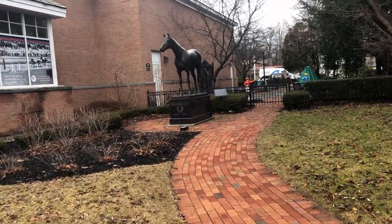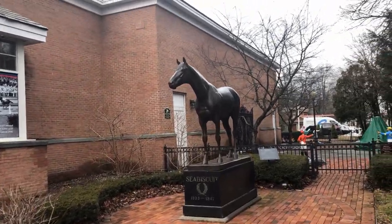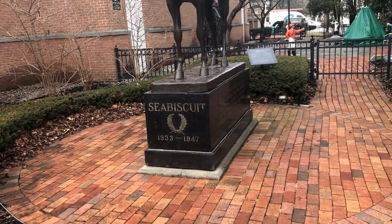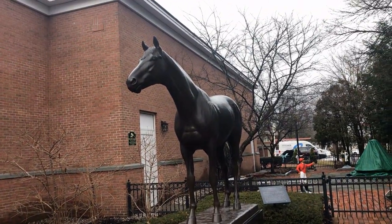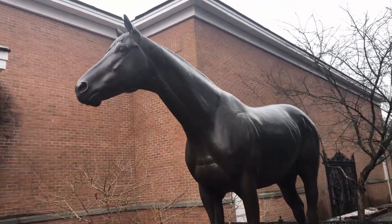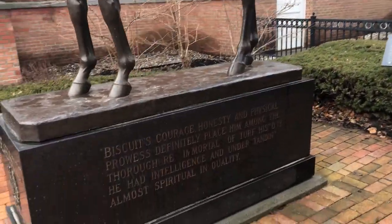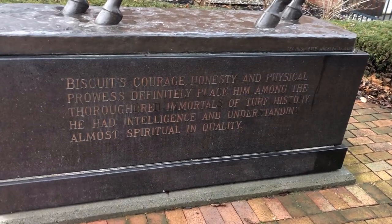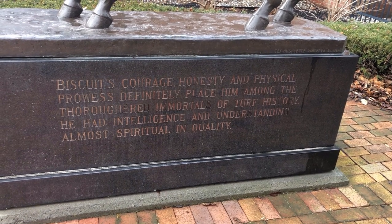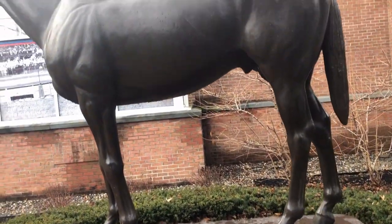Now over here is a statue of Seabiscuit. In 1938 he challenged War Admiral to a match race at Pimlico and ended up winning by four lengths. Of course War Admiral was a great horse and had won the Triple Crown. Later in his career Seabiscuit suffered a bad injury but miraculously got back to racing form and returned to his winning ways. We saw the first trophy he won in his comeback earlier in this video. He is beloved by racing fans.